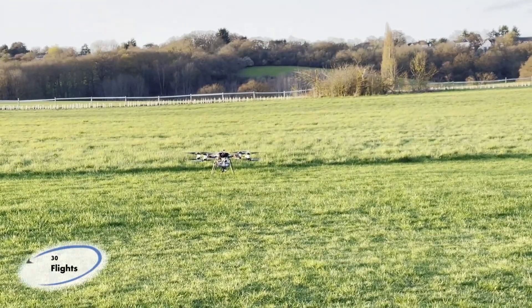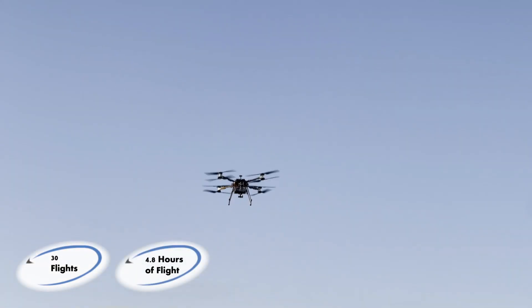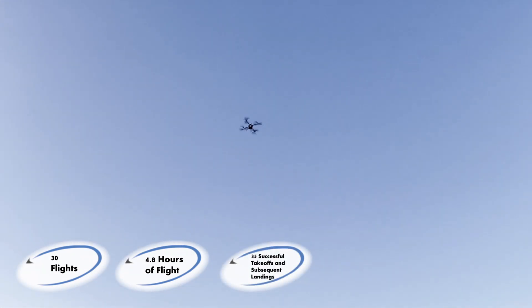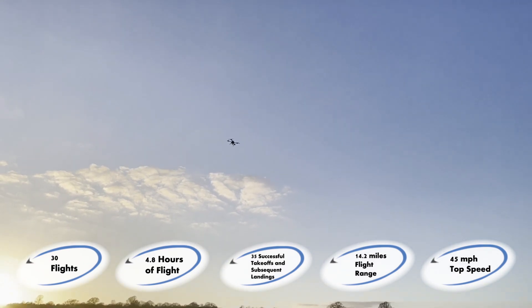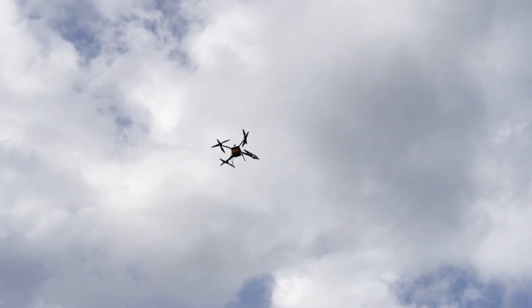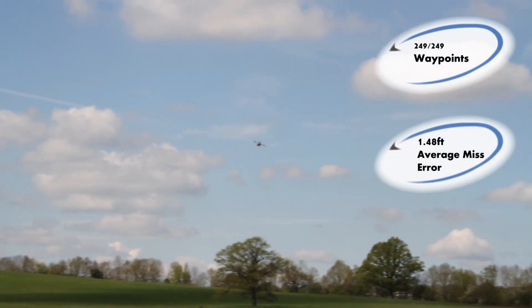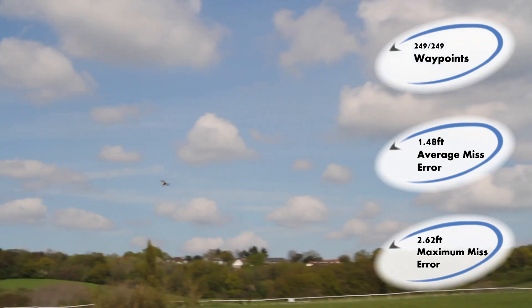To test the aircraft's performance, 30 flight tests were conducted. These were a combination of both manual and autonomous flights and totalled 4.8 hours of total flight. We also conducted 5 additional tests in which the UAV took off and landed immediately, to ensure that the UAV would be able to withstand the loads experienced during these extreme phases. Through testing, the average flight range was found to be 14.2 miles and the top speed was 45 miles per hour. Our UAV conducted 25 autonomous flights in which it attempted 249 waypoints, achieving a 100% success rate with an average waypoint miss error of 1.48 feet and a maximum waypoint miss error of 2.62 feet. This demonstrates that our UAV can reliably navigate through waypoints within the competition requirement of 25 feet.